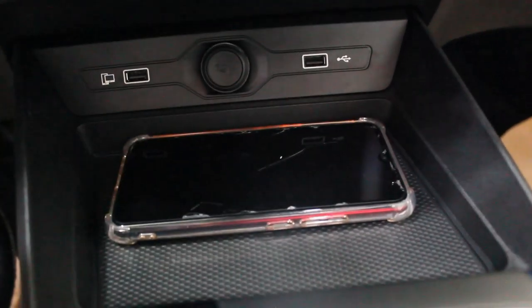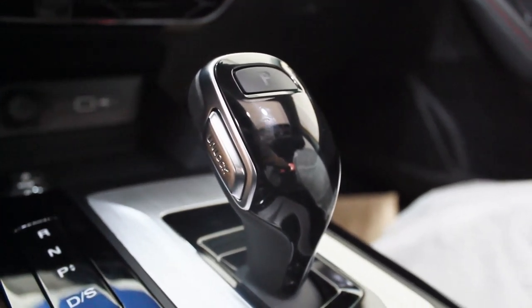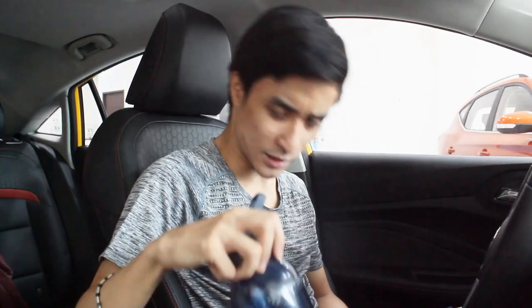Below the start/stop button are two air conditioning vents. There's a lot of gloss black on the dashboard, but you won't be touching it much. Further down you have two USB ports, a 12-volt socket, and a phone cubby that fits even large phones like the iPhone 14 Pro Max. There's no wireless charging pad, but the pad can charge your key fob. The gear lever has brushed aluminum trim, electronic parking brake with auto hold, and two cup holders behind.